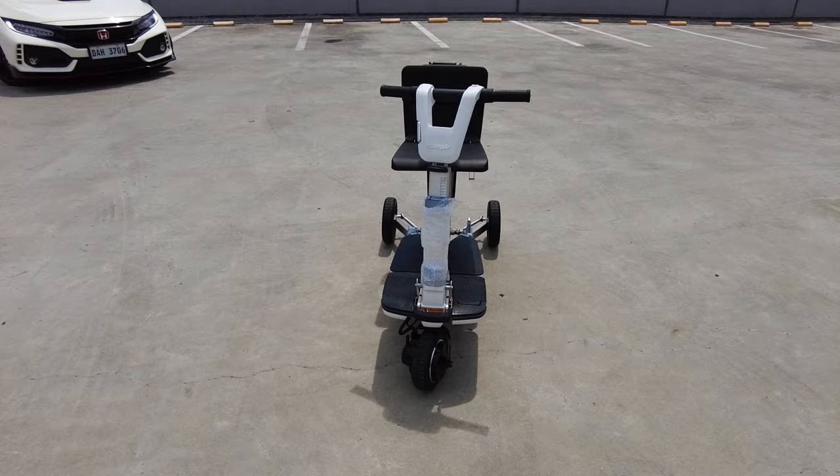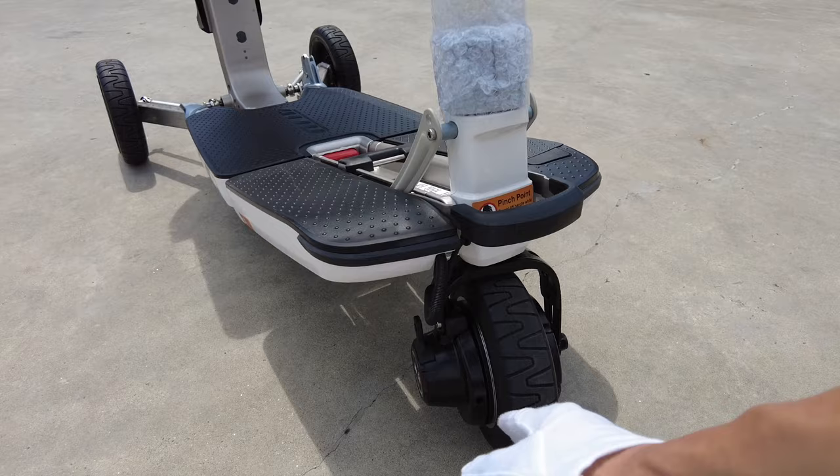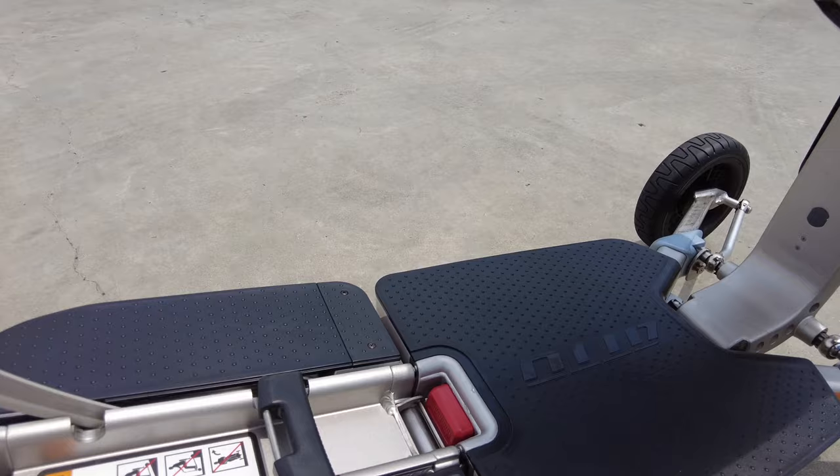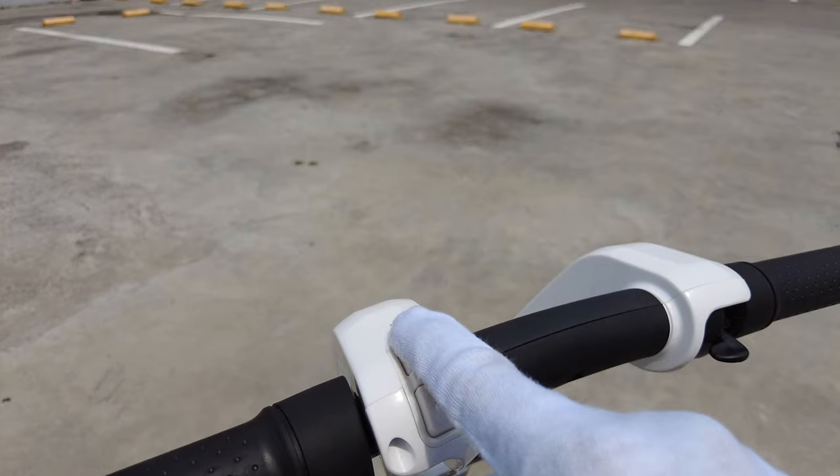Let me show you the parts in detail. This is the Moving Life ATTO A2. There's a lever here, there's a lever here. The tire, the motor is most probably there. This is where you rest your foot. This is where the battery is. You can charge here as well. You can actually adjust the height. There's a USB port right here, direction control, horn, handle, power, and seat.